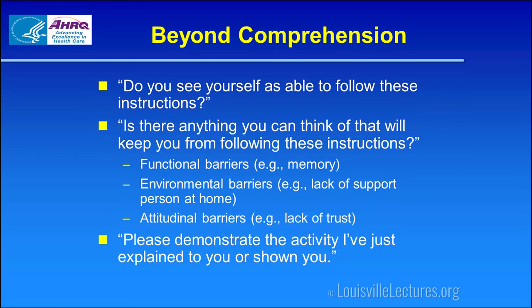Being able to repeat doesn't necessarily mean they comprehend. We also need to assess willingness and capability: 'Do you see yourself able to follow these instructions?' For example, if sending a patient home on Lovenox shots and they fully understood but have no intention of giving themselves shots — and we don't elicit that — the patient goes home not on Lovenox even though we prescribed it. We have to assess their ability and willingness, and whether they have functional, environmental, or attitudinal barriers.